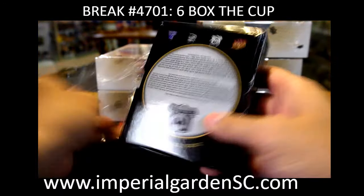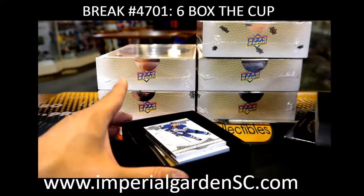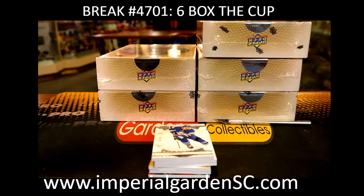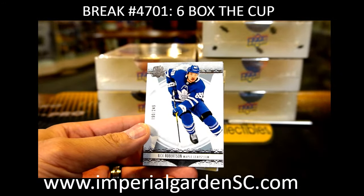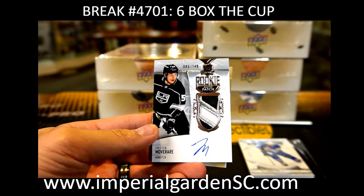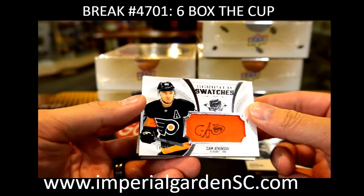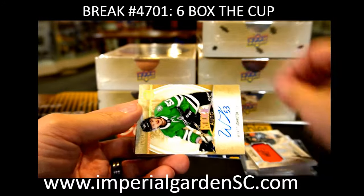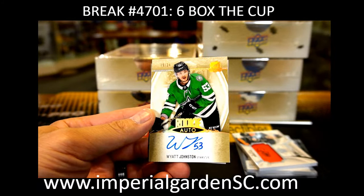I'm going to run everything from Cup and will ship. So we are kicking off with Nick Robertson, 190 out of 249, a base for Toronto. Onto Ja'Core, an RPA Jacob Moverari, 85 out of 249, for the LA Kings. Onto JYD, a scripted swatch patch auto, 14 out of 35, Cam Atkinson. Onto Tony, a Wyatt Johnston rookie gold auto, 19 out of 24, for the Dallas Stars, going to Blue Chip — nice hit there, Dallas.